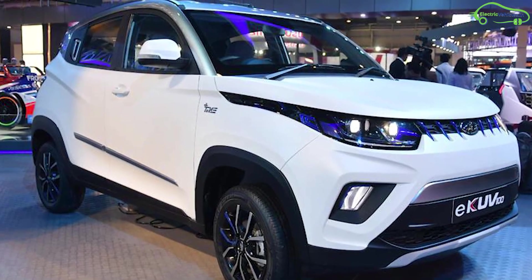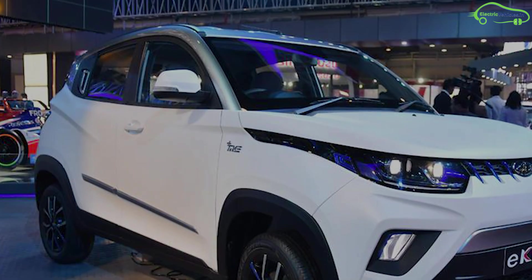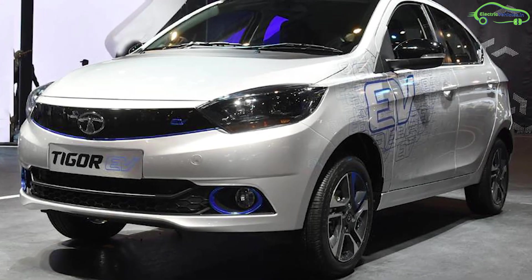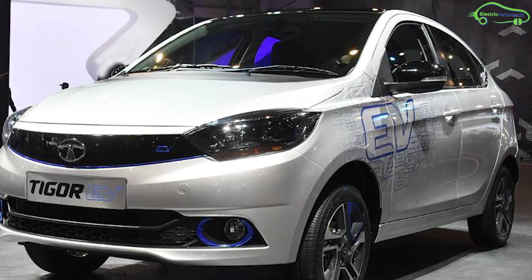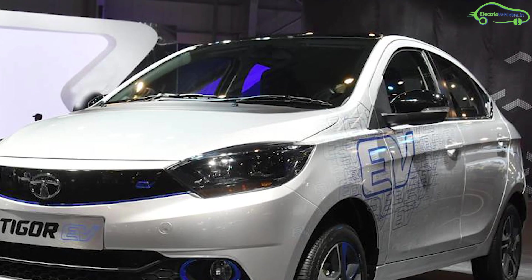If the eKUV100 is priced around 8 lakh rupees with a range of 150 kilometers, then the Tigor EV will be its competitor, offering 213 kilometers of range with an on-road price of 11 lakh rupees.